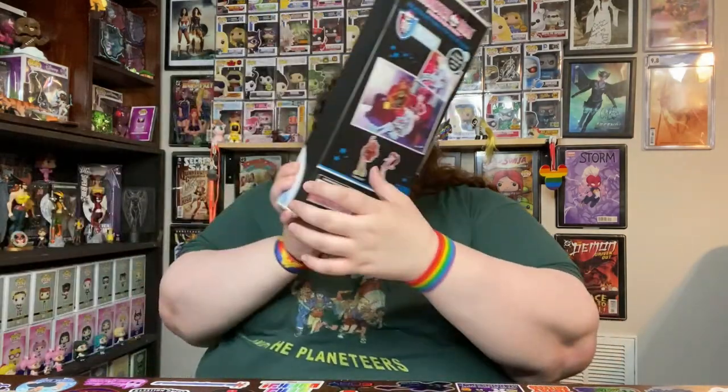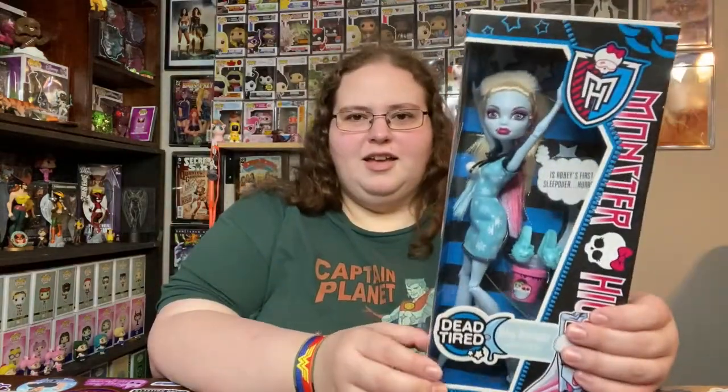I wanted to have at least a few vintage dolls. The only normal-size doll I had was Nathan Rot from Freaky Fusion — I love that character — but I didn't have any Ghoulias or Abbys. Now I have Ghoulias and Abbys. I'm actually going to start with this one even though I have a different one in the thumbnail — this is Dead Tired Abby Bominable.